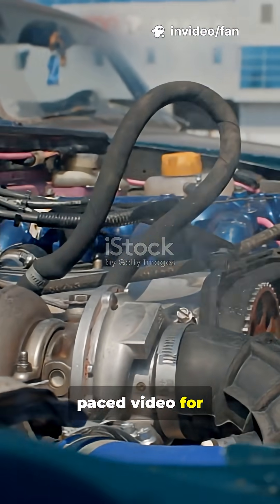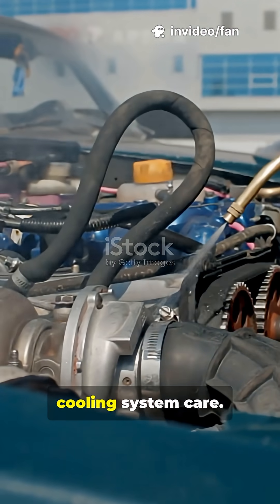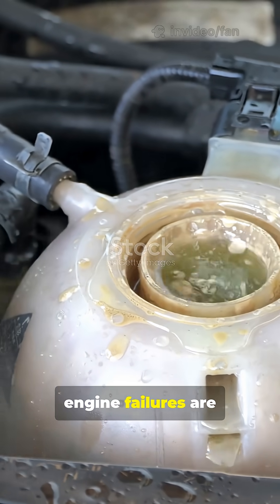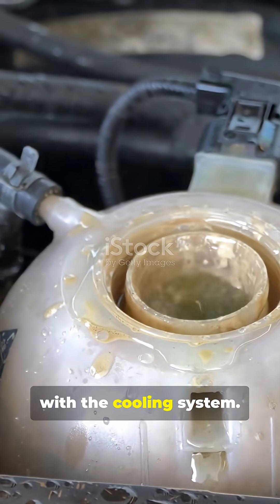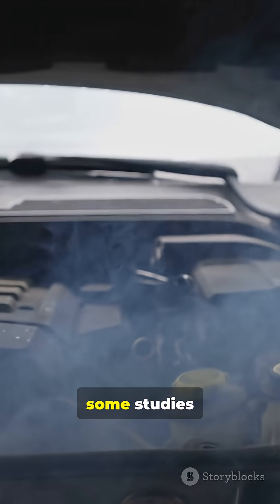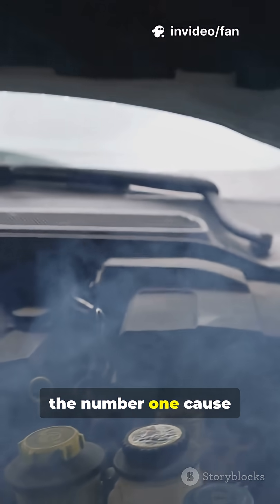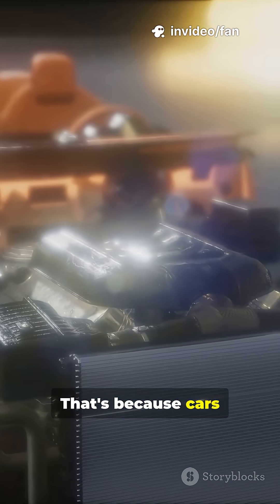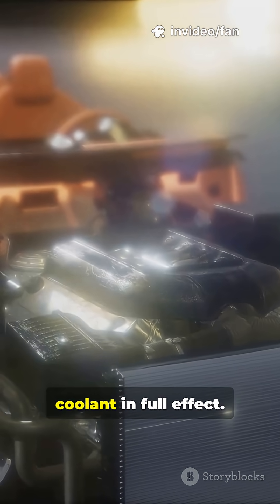Nearly 50% of all engine failures are linked to problems with the cooling system. In fact, some studies estimate it to be the number one cause of catastrophic engine failure. That's because cars generate a tremendous amount of heat — even with the coolant in full effect.